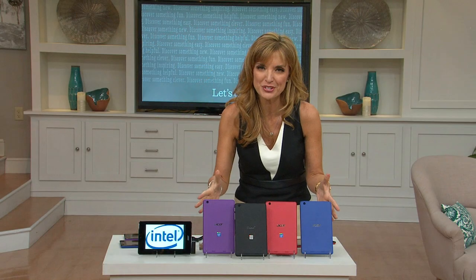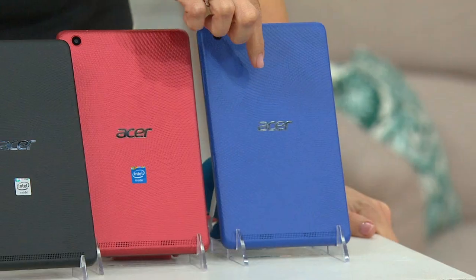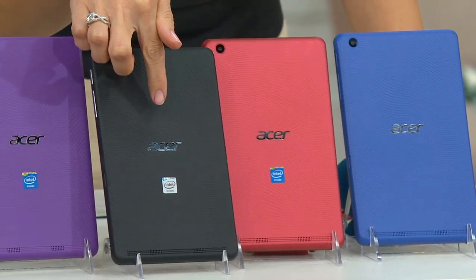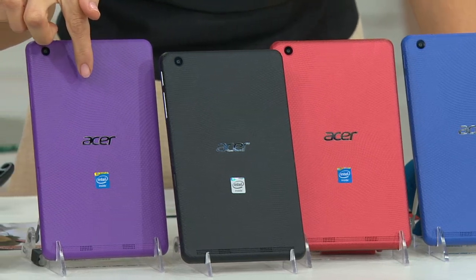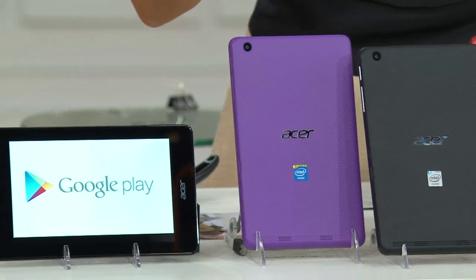Let's take a look at your color choices. We've got the blue, the red, classic black, and the purple. You're going to get the charger, of course, as well — USB, all the goods, and the tech support.